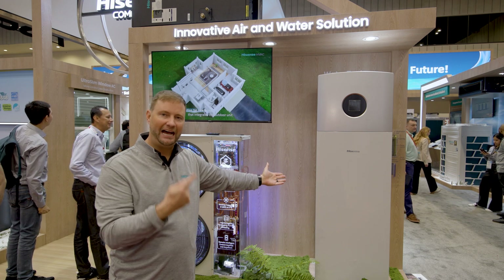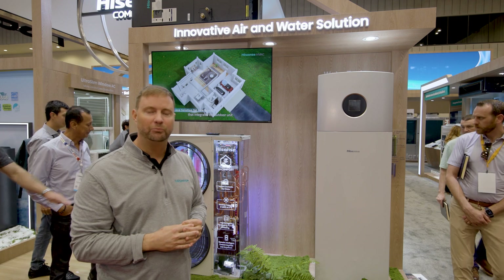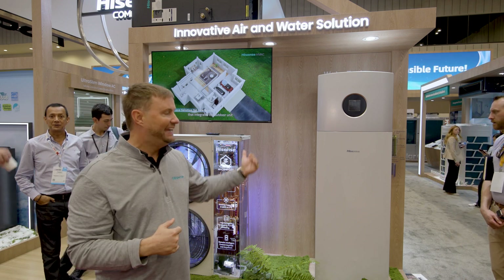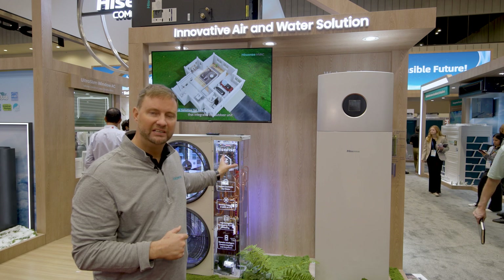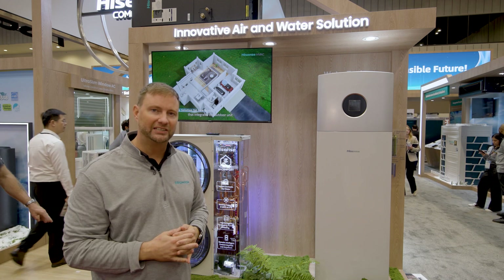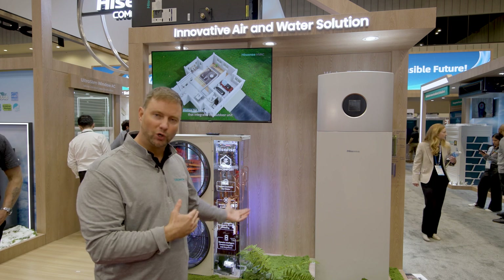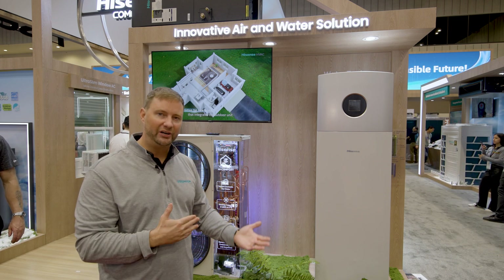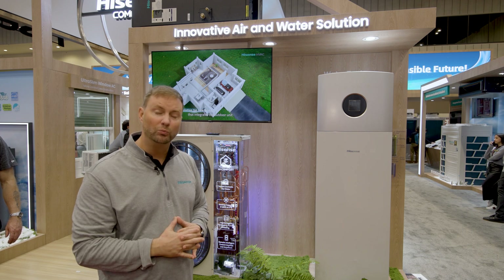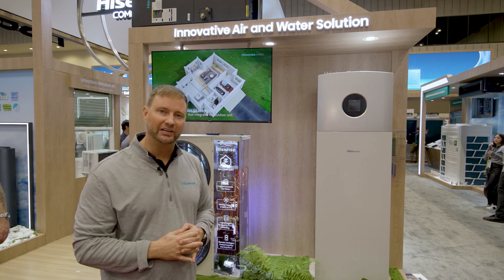You're essentially getting free hot water during the summer. The rest of the year it functions as a heat pump, heating the space in your home and heating the hot water — all from one combined outdoor unit. This is a totally new product in North America, and with the energy efficiency, cold climate performance, and the ability to do space heating, water heating, and cooling all from one unit, we think it's going to change the market in North America.